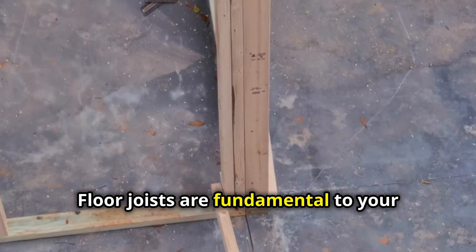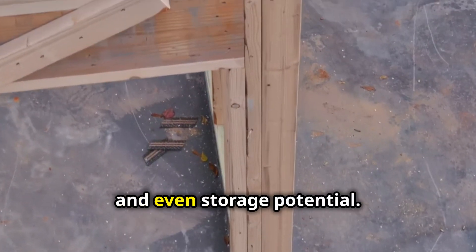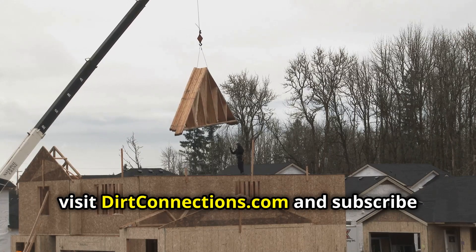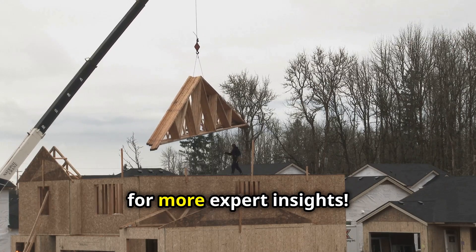Floor joists are fundamental to your home's construction, offering strength, stability, and even storage potential. For more tips on building smarter, visit DirtConnections.com and subscribe for more expert insights.